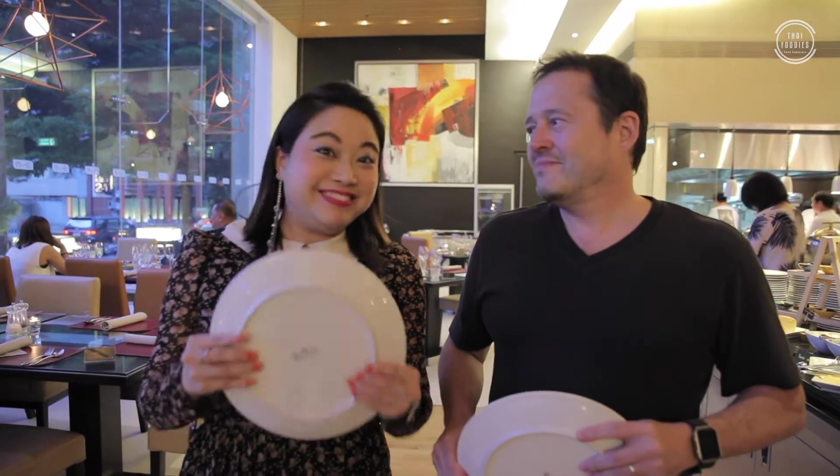Okay Brian, so we're going to grab some food that we like. It's a buffet. What are you going to go for? It's a secret — you will see when I grab. Okay, let's go.